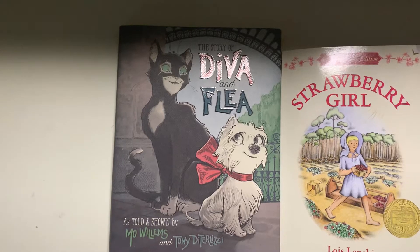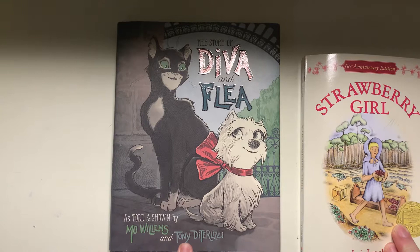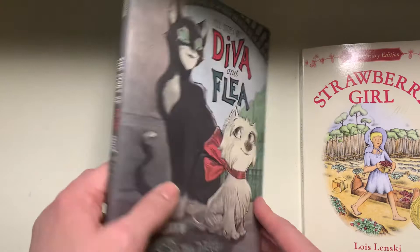Hi, this is Emily from the Children's Literature Training Academy. I'm going to talk today in this video about the story of Diva and Flea, and I covered this in a children's book haul video that I also just uploaded. So I'm going to do a read through of some of this and show it to you.